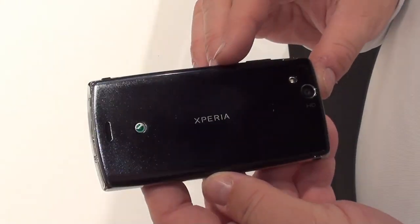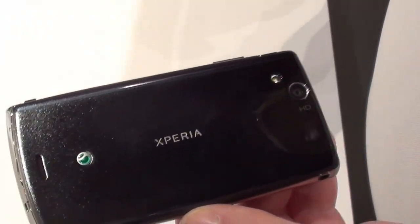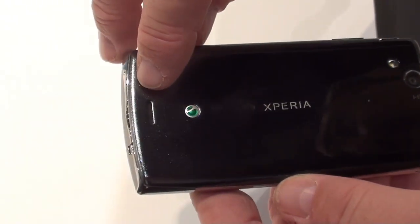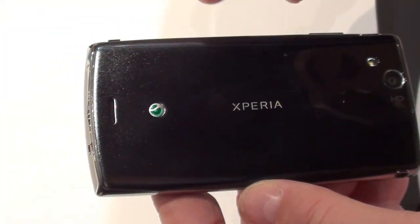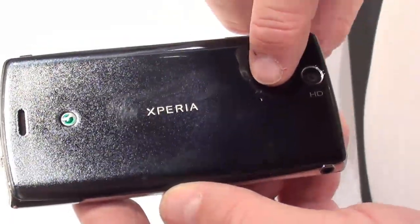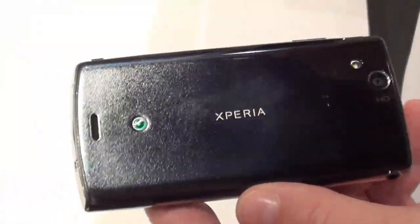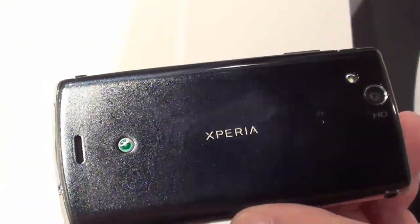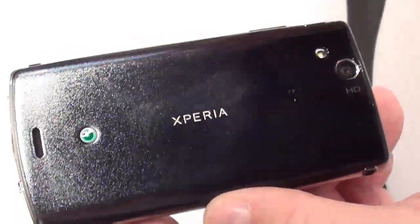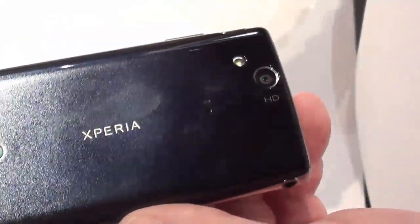Going to the back, you'll notice a gradient blue color — it looks black until you get it in light, then you see it's blue. There's a dedicated speaker for media and music, a second microphone for better video sound, an LED flash, and an 8.1 megapixel camera with an Exmor R processor — the same processor used in Sony's Alpha and point-and-shoot cameras, giving you great shooting in low light.